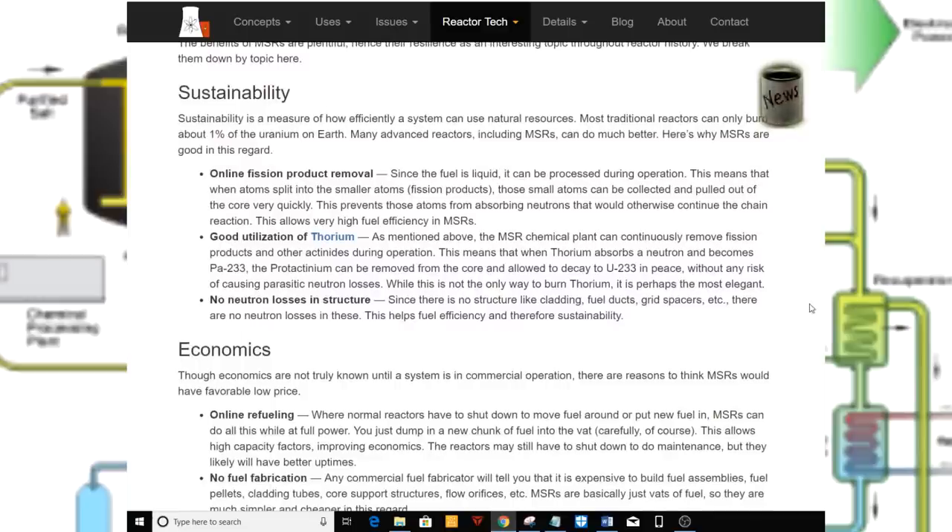Online fission product removal. Since the fuel is liquid, it can be processed during operation. This means that when atoms split into smaller atoms — fission products — those small atoms can be collected and pulled out of the core very quickly. This prevents those atoms from absorbing neutrons that would otherwise continue the chain reaction, allowing very high fuel efficiency in MSRs.